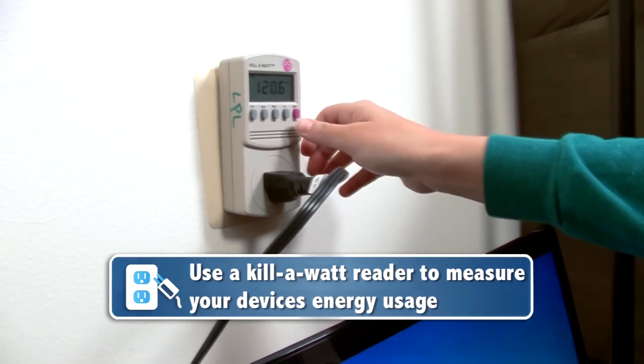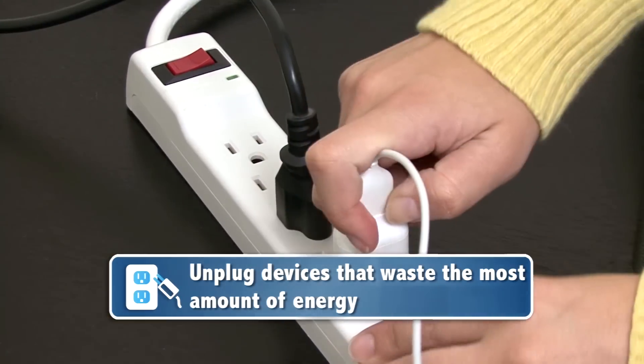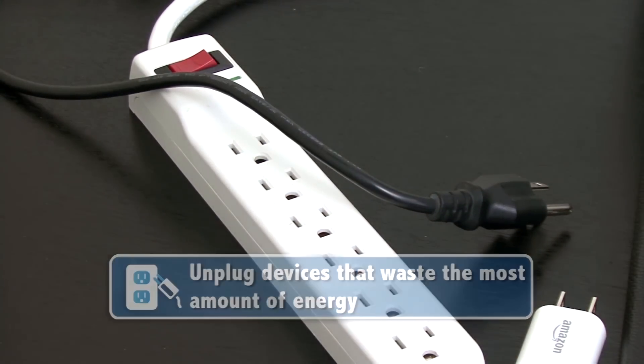If you find a lot of energy wasters, the most direct way to save is by unplugging the equipment that are the biggest offenders. Just remember to plug them back in when you're ready to use them.